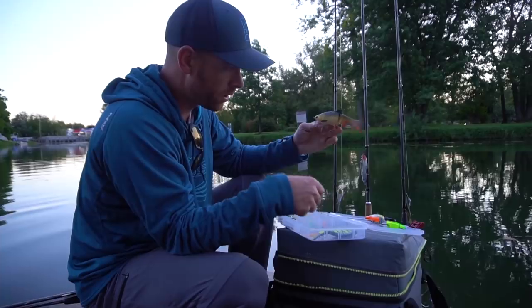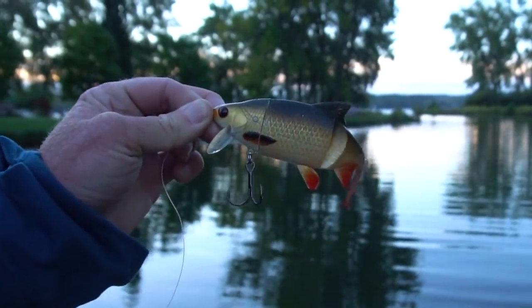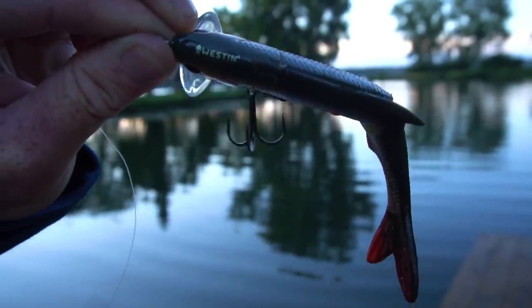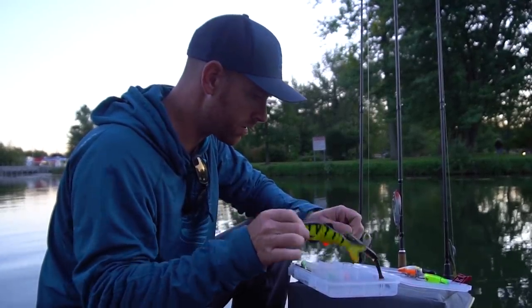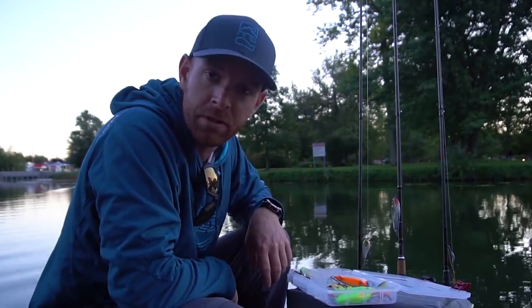We've also got some bigger swim baits. Weston sent me this guy — this is Ricky the Roach, kind of like a wake bait. Hard up front, soft in the back. This thing looks amazing. We've also got Ricky the Roach in kind of a yellow perch pattern. This is a hard bait, double jointed, great action on these. So we're going to be throwing some big baits today for some big fish.